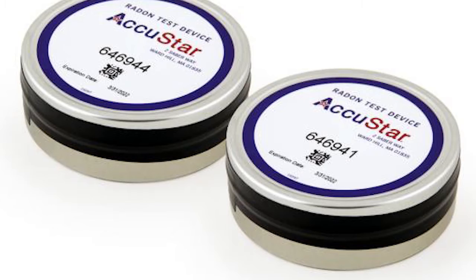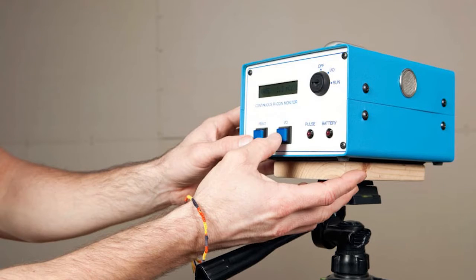There are a couple of different methods to test. Generally speaking, either canisters are left in the basement of the home and then retrieved after a couple of days, or more high-tech equipment is left — almost looks like a little mini Geiger counter. That's to verify if radon exists and at what level.